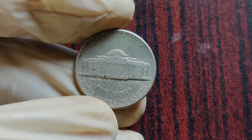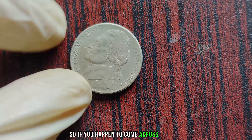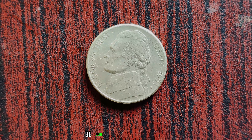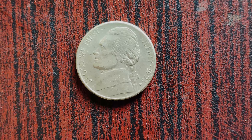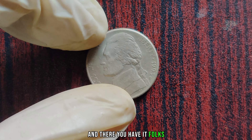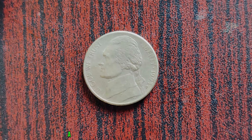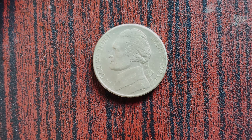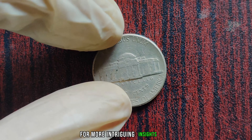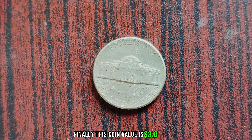Can you believe it? A humble nickel worth millions. So if you happen to come across a 1993 P Jefferson Nickel in your pocket change or tucked away in a forgotten coin jar, be sure to take a closer look. You never know — you might just be holding on to a small fortune. The 1993 P Jefferson Nickel is a coin worth far more than its face value. Finally, this coin's value is $3.6 million.